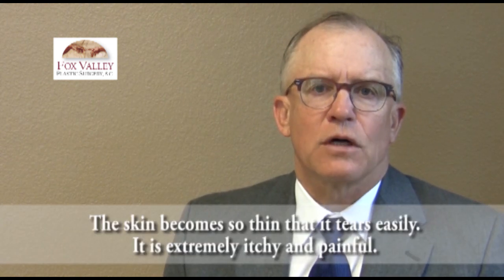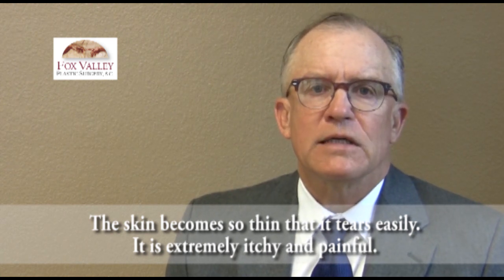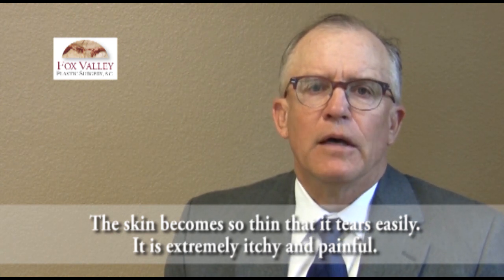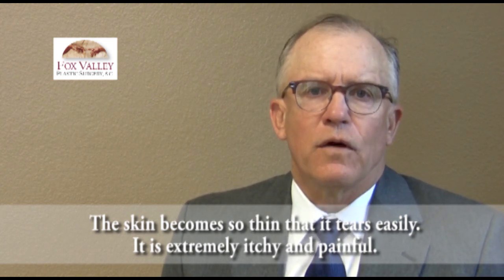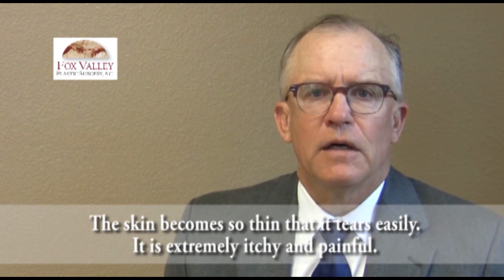It gets so bad, and it's typically — not always, but very frequently — a postmenopausal situation where, with the absence of estrogen, women start to lose moisture, they start to lose volume, and the tissue starts to get very thin, very crepey and drapey. It tears very easily, and of all the people I've seen, the most significant symptom they have is itching.